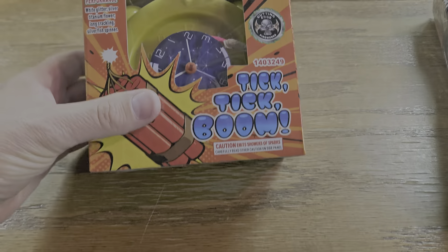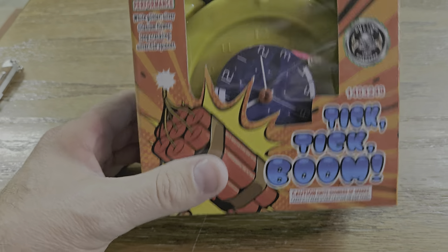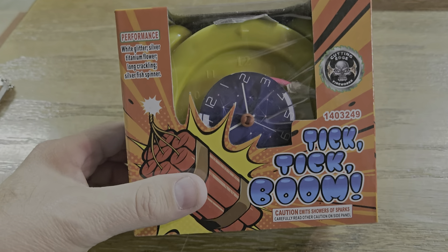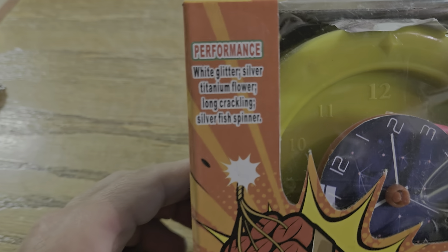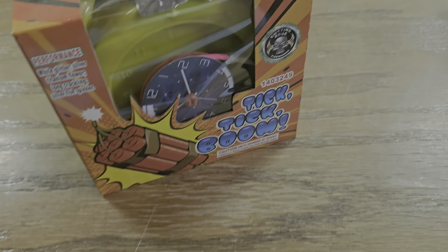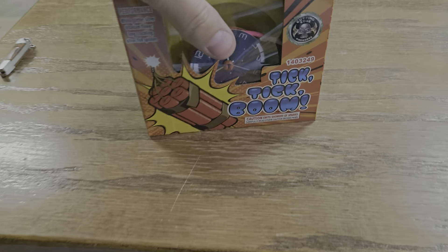Up next we got Tick Tick Boom — there we go. I've got a read on everything, guys: Tick Tick Boom. There's the performance on the box. I'm assuming that the 'boom' is the crackle, so it looks pretty cool. He gave me one of those to check out for free, donated that to the channel.